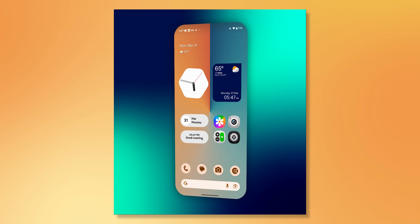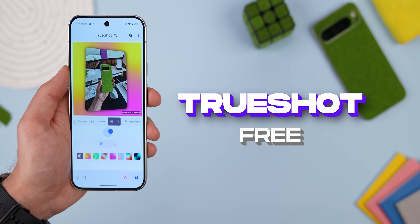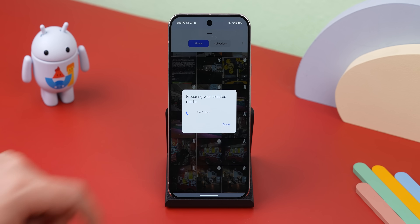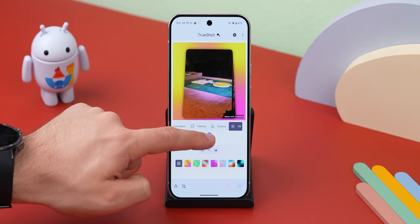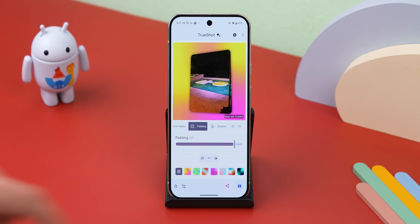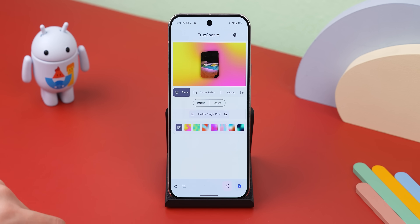If you want to make your photos or screenshots pop on social media, you've got to check out TrueShot. It lets you upload any image and instantly enhance it with a gradient background, shadows, tilt, and padding adjustments. You can even change the aspect ratio to match the platform you're posting on. It's also free to download, so why not?